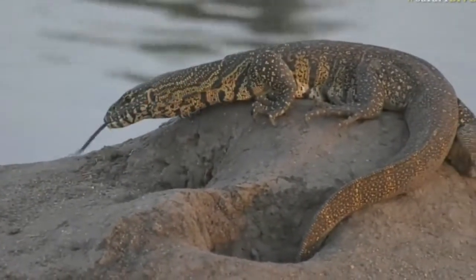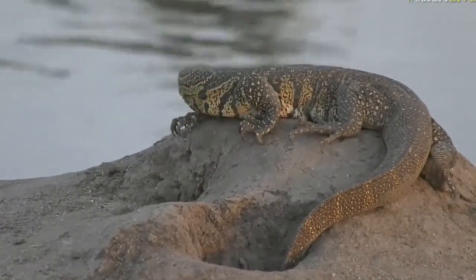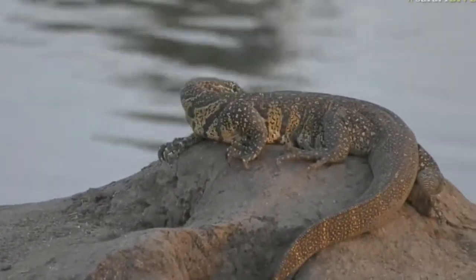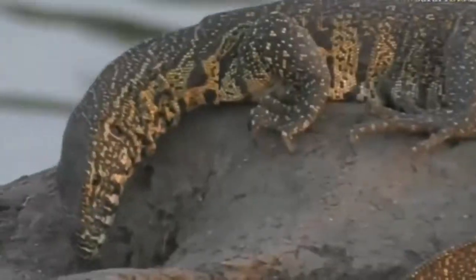It loves this little termite mound. It's obviously gaining the warmth that it is emitting. Look at that long tongue — isn't that great? It's testing around. It's obviously how they taste; they're able to pick up on any pheromones.